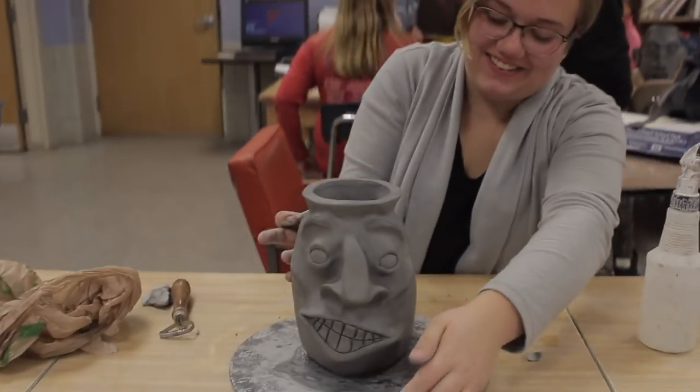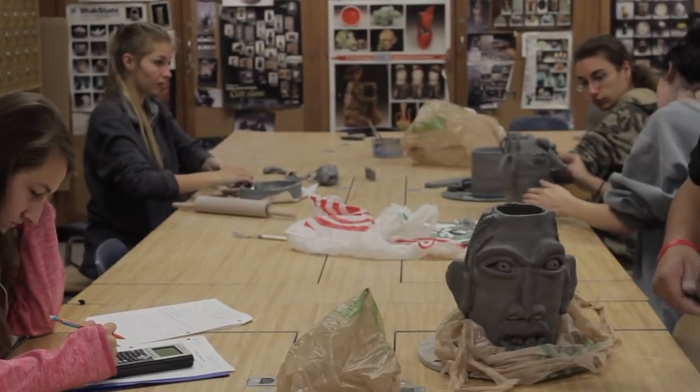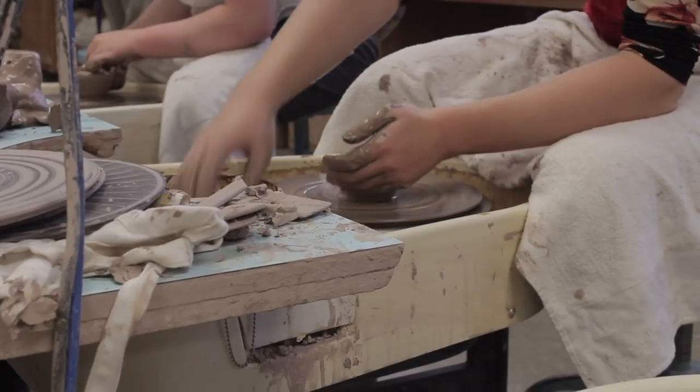You can choose to use your own camera or borrow one from the school. Ceramics 1 and 2 are also half-year courses. Ceramics 1 students will learn basic hand-building skills, completing a number of projects, and you'll also learn how to make pottery on the potter's wheel.